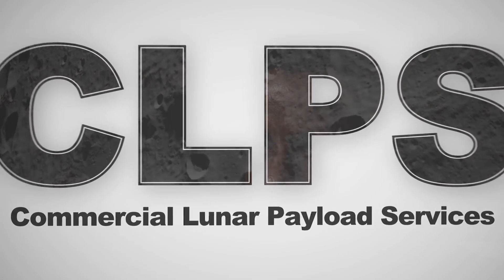When the Artemis program takes humans back to the moon, we want to do everything we can to ensure that they land there safely and get to return home. My name is Glenn Hines and I'm the Chief Engineer for Navigation Doppler LIDAR, or NDL for short.